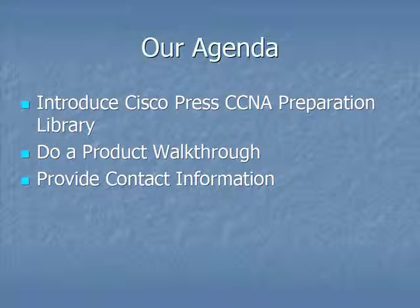Hi everyone, Tim Warner here, host of the OnCertification screencast channel and the InformIT Certification Reference Guide. What I'm going to do in the next 10 minutes in this screencast is introduce you to the Cisco Press CCNA Preparation Library. In so doing, I'll give you a product overview and walkthrough, as well as provide you with my contact information in case any of you have any questions, comments, or suggestions for improvement.